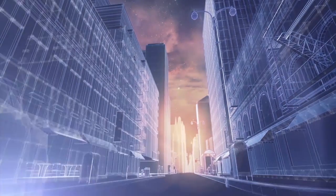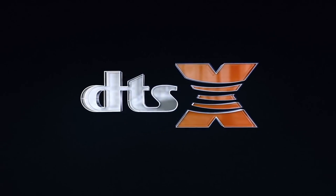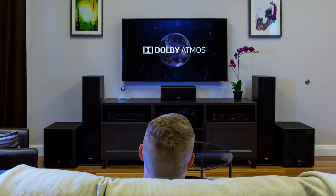Where action goes, sound follows. Experience truly lifelike multidimensional sound with DTS:X, featuring interactivity that lets you personalize your listening experience. And with built-in support for award-winning Dolby Atmos, bring today's complete movie theater experience home.